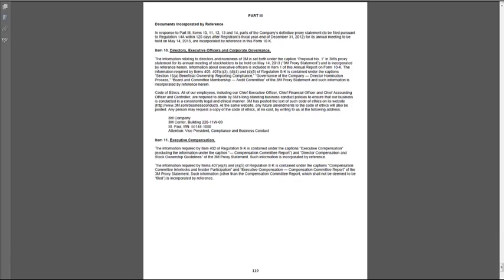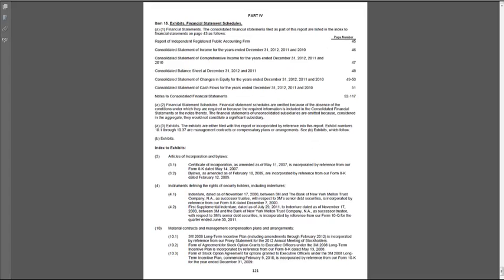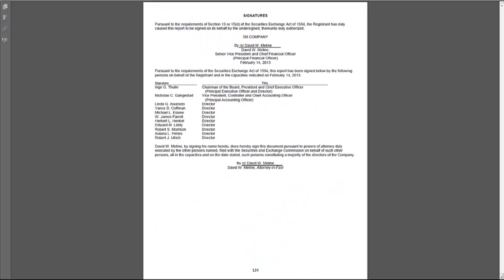The last parts of the report are Part 3, which gives us the proxy information — directors, officers, compensation — we're not going to talk about these, but you can look through them if you're interested. The last part is any exhibits or financial statement schedules; most of those were incorporated within the financial statements. We finally wrap up on page 124, which makes this a fairly short annual report these days. I recently used Sony's annual report in my elective class and that one came in at 279 pages, and I made my students responsible for knowing everything in those 279 pages — so you're getting off a little bit easy here.